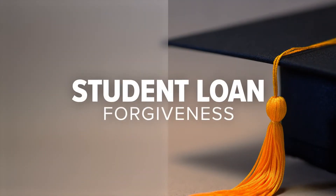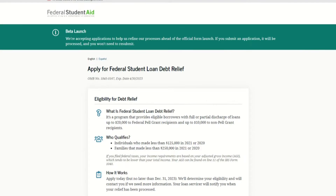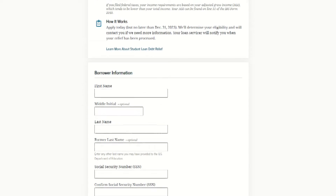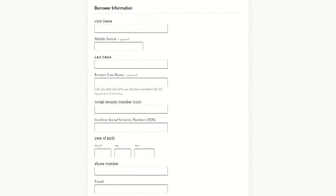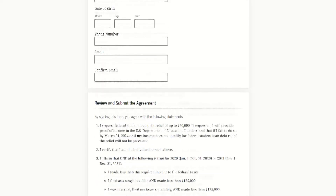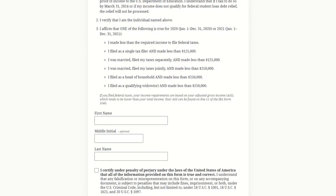Starting this morning, beta testing for the student loan forgiveness application is open. This allows borrowers to begin signing up for relief before the official launch later this month. Once you apply, you will receive a confirmation email, but the application won't be processed until the site is officially up and running.